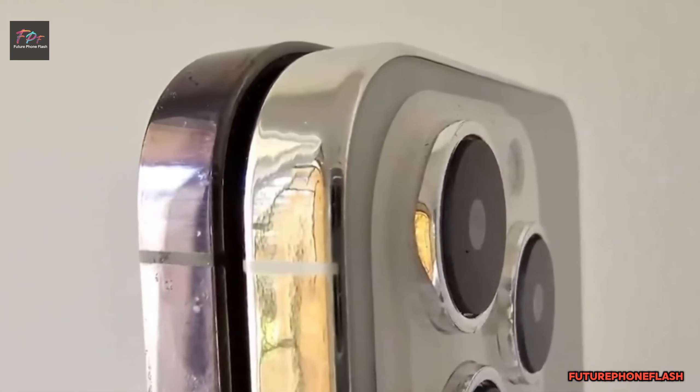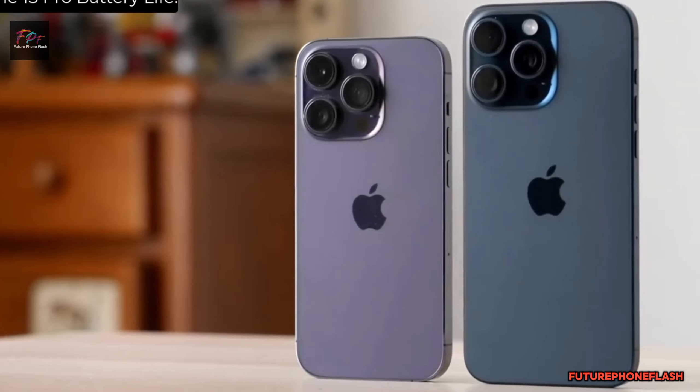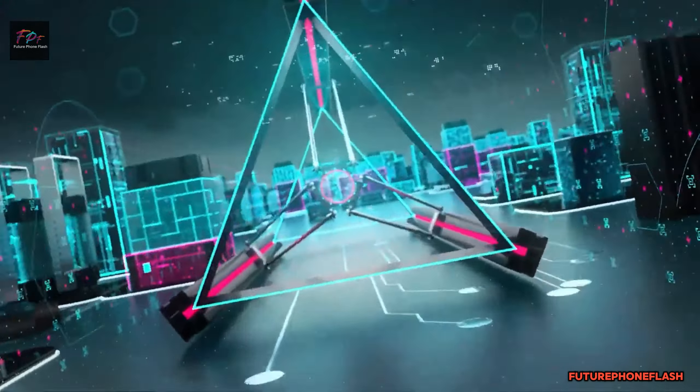Plus, get ready for a larger display, possibly stretching from 6.1 inches to 6.3 inches. It's a win-win for iPhone lovers, blending brightness and size for an unbeatable visual feast.